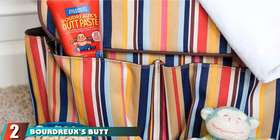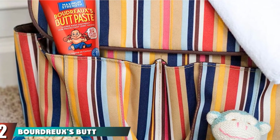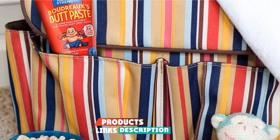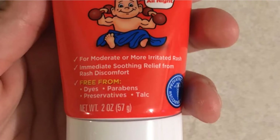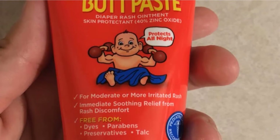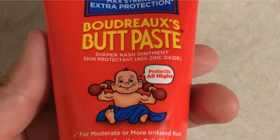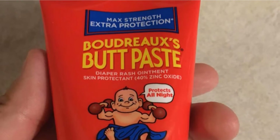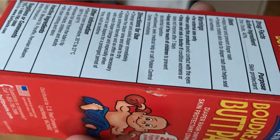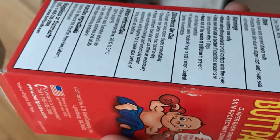Moving on to number two, Boudreaux's Butt Paste Maximum Strength Diaper Rash Ointment. Developed by a pharmacist who wanted his children and consumers a safe and efficient medication, it facilitates fast rash relief and a thick barrier for protection without harsh chemicals. The product is free of dyes, parabens, talc, and preservatives, and contains 40% zinc oxide for optimum protective rash safety. This product is one of the most likely picks for parents as it is entirely free from any preservatives and parabens.